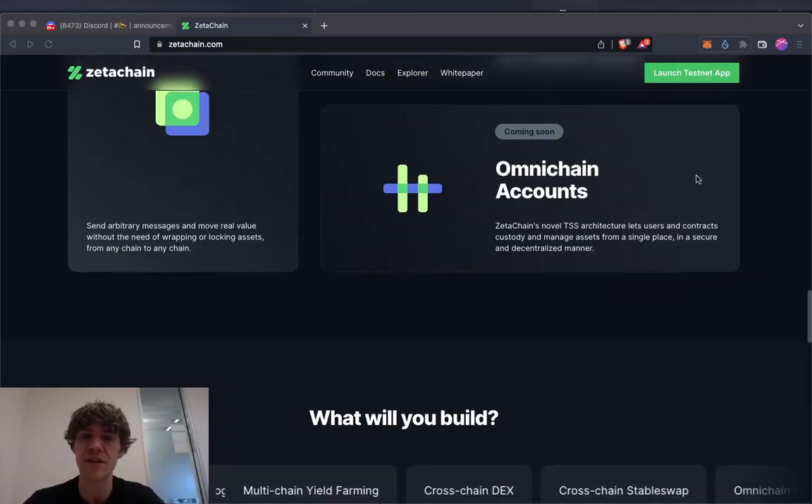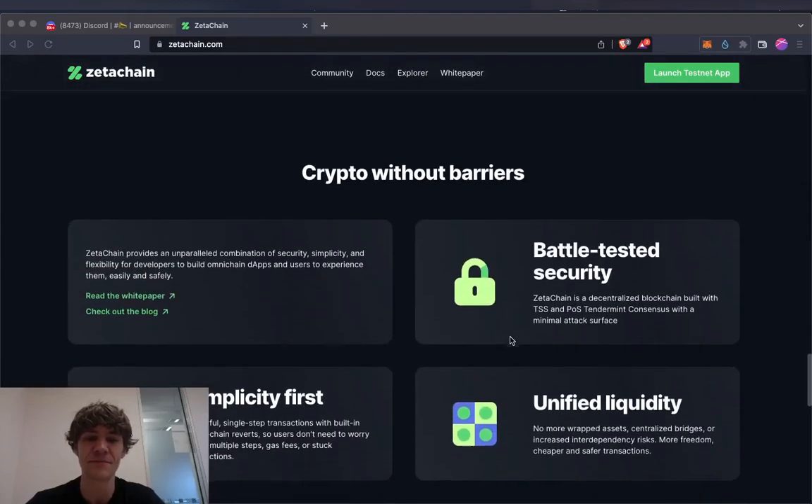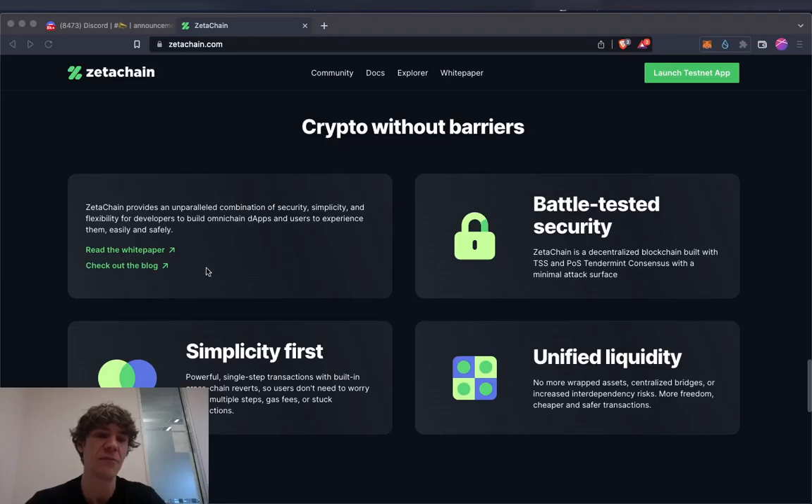Another coming-soon feature is Omni-chain Accounts. ZetaChain's novel TSS architecture lets users and contracts custody and manage assets from a single place in a secure and decentralized manner. ZetaChain provides an unparalleled combination of security, simplicity, and flexibility for developers to build Omni-chain DApps and for users to experience them easily and safely.